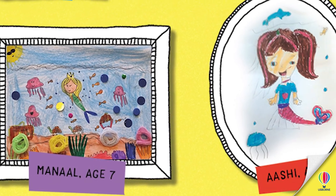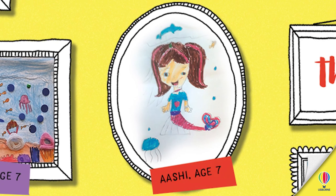And last but not least we've got Aishi, which is another lovely mermaid with a jellyfish and a dolphin. There's also a little fish — you can barely see it. She's got a really nice heart t-shirt and pink-brown hair on her mermaid. Very, very nice.